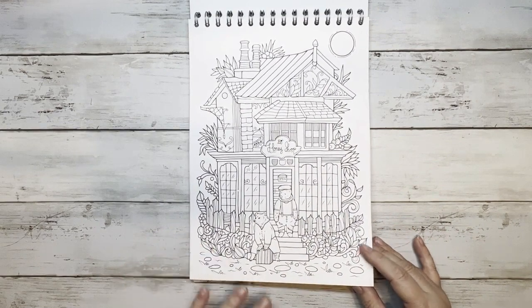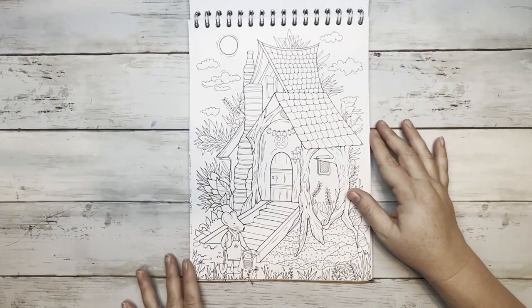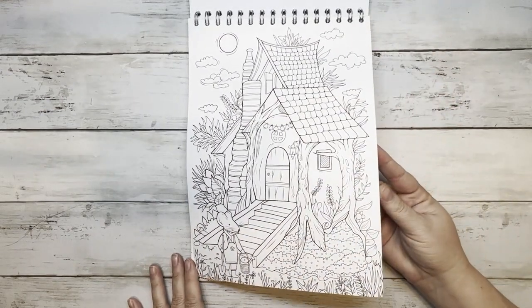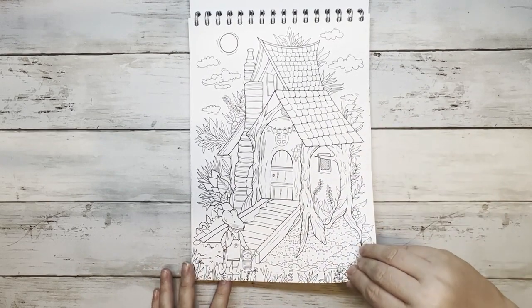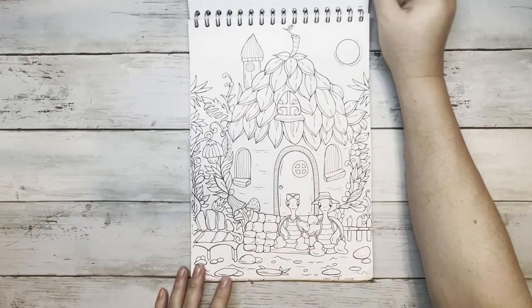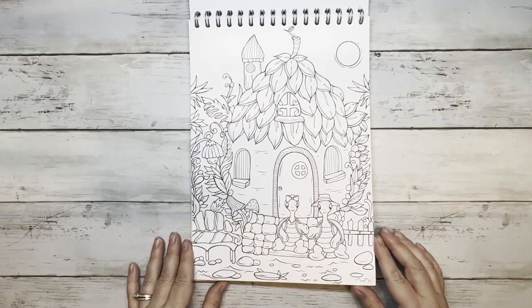The paper feels so thick it feels like I'm missing a page, but I'm not. Here is the honey shop. I bet water mediums work really well on this paper. There's a little mouse gardening, and here are the turtles in their house — how cute!